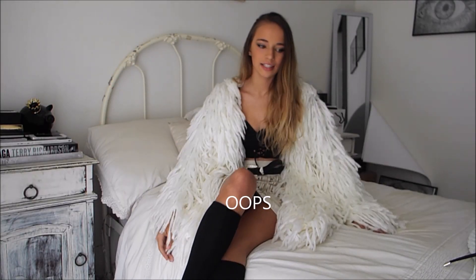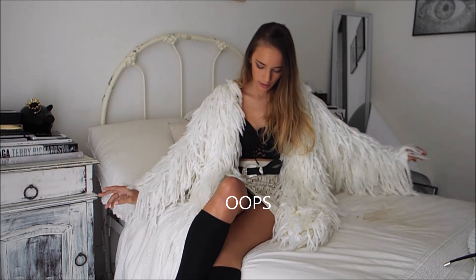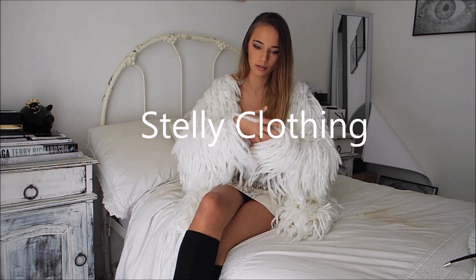Hey guys, it's Shania. I haven't done a video like this in a couple months. I'm just checking if it's focusing.